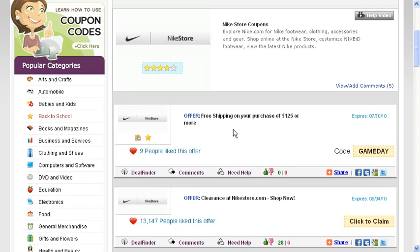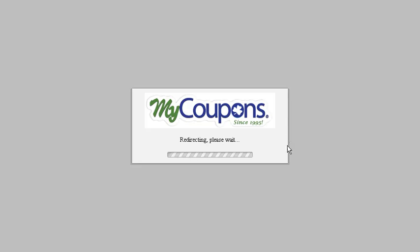Here we have an offer for free shipping on your purchase of $125 or more. So first you want to copy the code and click on it, and this will take you right to the Nike website.